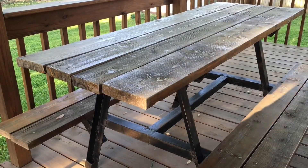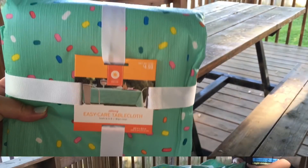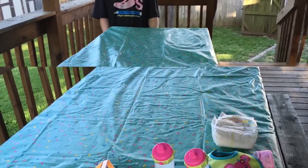Let's go set up their picnic. Here's the picnic table. I got this really cute sprinkles tablecloth I'm going to put on.